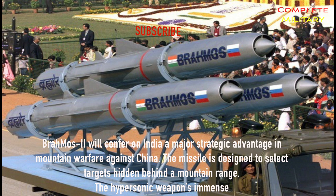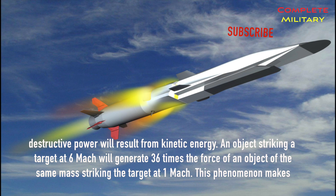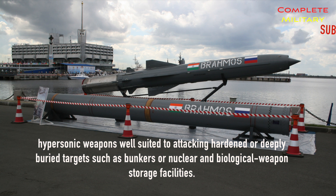BrahMos II will confer on India a major strategic advantage in mountain warfare against China, as the missile is designed to select targets hidden behind a mountain range. The hypersonic weapon's immense destructive power results from kinetic energy — an object striking at Mach 6 generates 36 times the force of the same mass striking at Mach 1, making it well suited to attacking hardened or deeply buried targets such as bunkers or nuclear and biological weapons storage facilities.